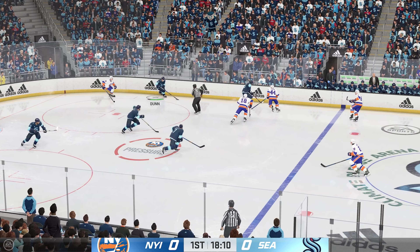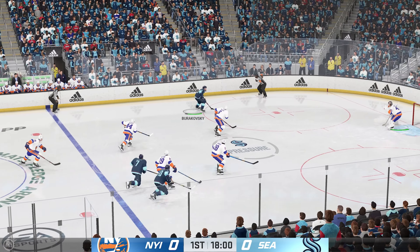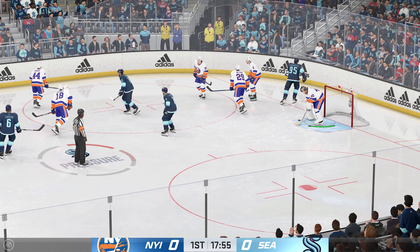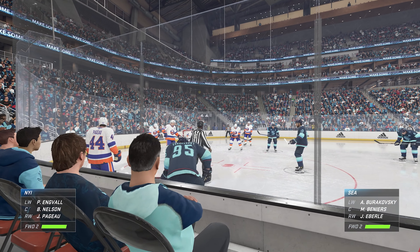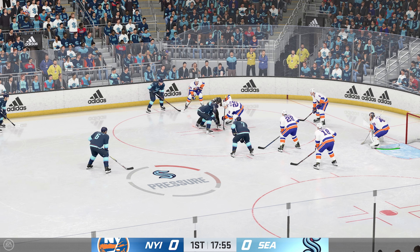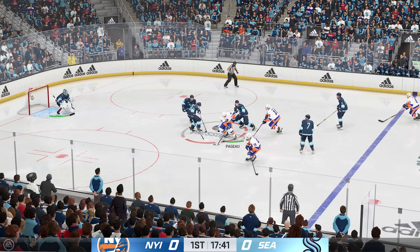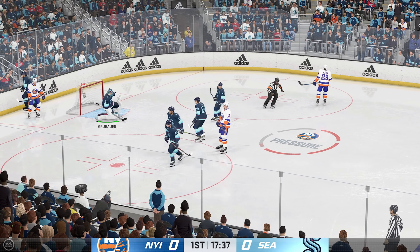Seattle's got the puck after winning the defensive zone faceoff. Takes it and looks ahead. Shot — that's glove by Barlamac. We'll get a faceoff after the puck stays covered up. Nelson's won it in their own end, tries to get the puck over to Engvall. Shot — Grubauer's got the puck and he's going to hang on.